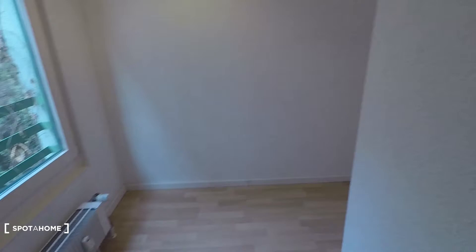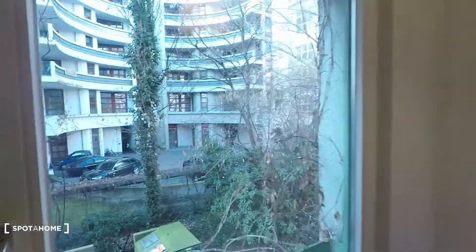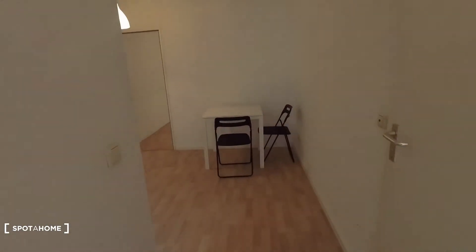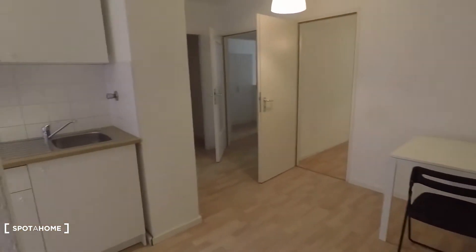Let me show you around. So that's the entrance door right here. Then you come into this corridor. Here you have courtyard view, and then here is the living room.